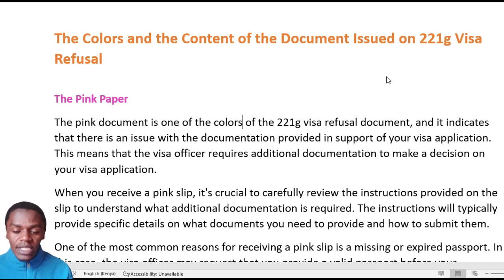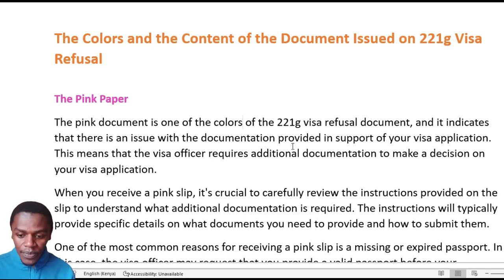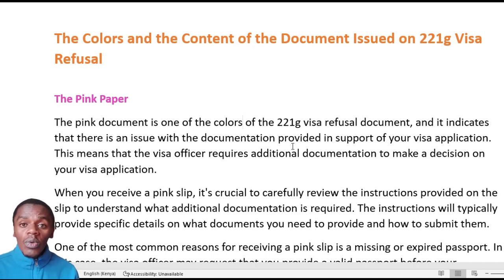The pink document is one of the colors of the 221G visa refusal document. What it indicates is that there is an issue with the documentation provided in support of your visa application. This means the visa officer requires additional documentation to make a decision on your visa application. When you receive a pink slip, it is crucial to carefully review the instructions provided and understand what additional document is required. Whichever color of paper you get on the refusal, read thoroughly through the document and understand the requirement.